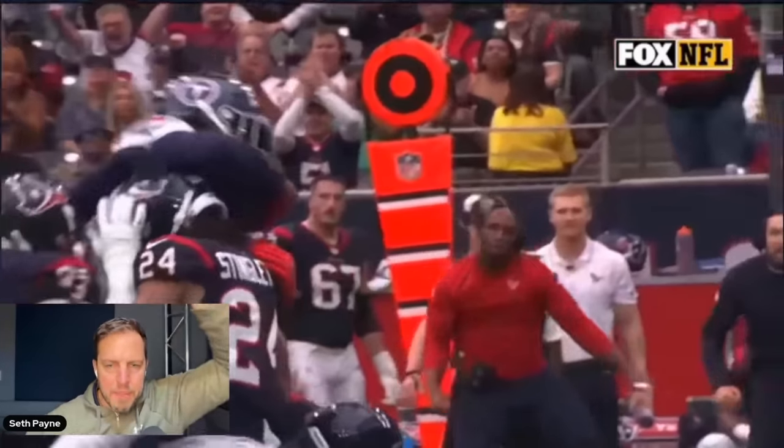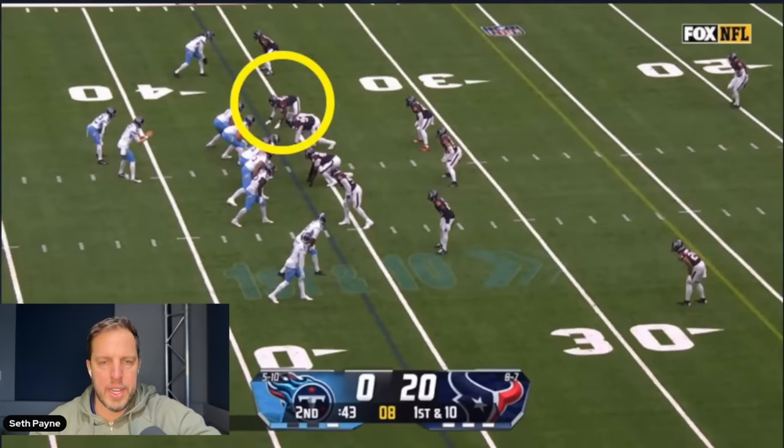Watch DeMeco — this is your football coach this year. Look at him, look at the soft landing — very good. Will Anderson at the end of the first half.